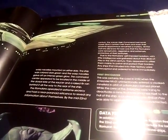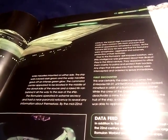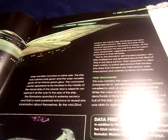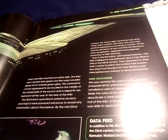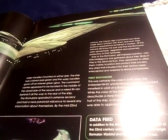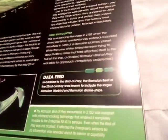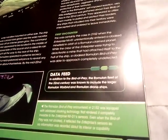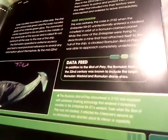At 130 meters, composed of a single-shaped hull like an elongated saucer with swept warp nacelles on either side, the ship was colored in dark green and the warp nacelles gave off an intense green glow. The command center appeared to be located in the middle of the dorsal side of the saucer, with a raised fin running all the way to the rear of the ship. The Romulan fleet of the 22nd century was also known to include the larger Romulan Warbird and Romulan drone ships.